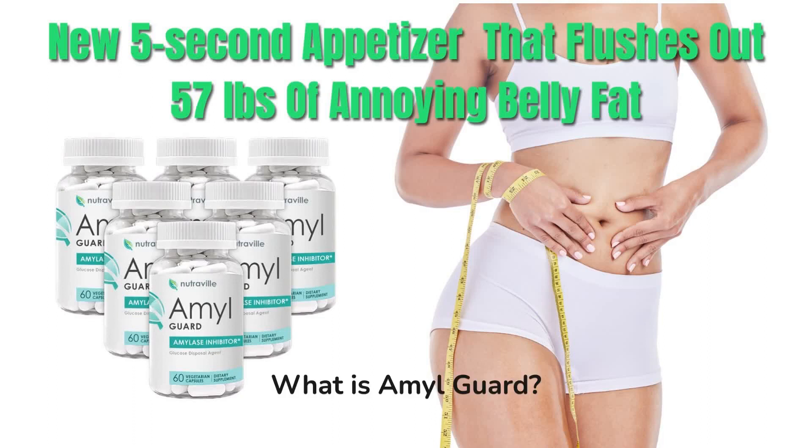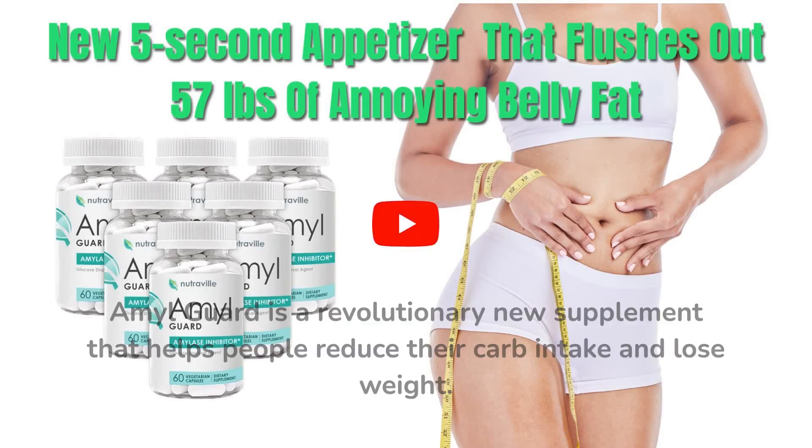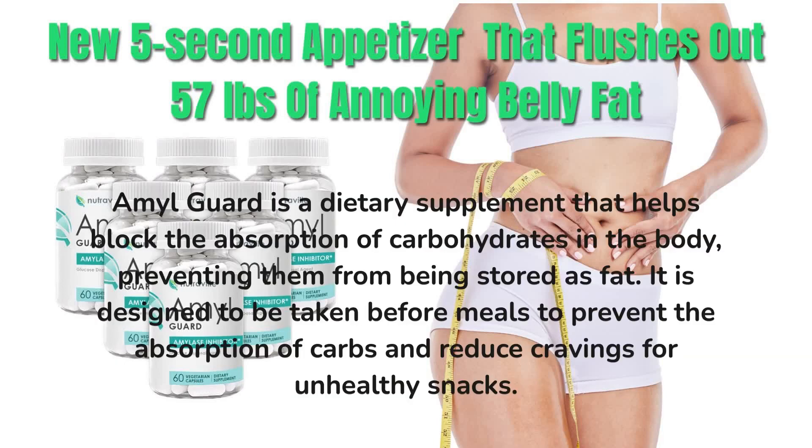What is AmalGuard? AmalGuard is a revolutionary new supplement that helps people reduce their carb intake and lose weight. It is made of natural ingredients that have been clinically tested and proven to work in helping people reach their weight loss goals. AmalGuard is a dietary supplement that helps block the absorption of carbohydrates in the body, preventing them from being stored as fat. It is designed to be taken before meals to prevent the absorption of carbs and reduce cravings for unhealthy snacks.